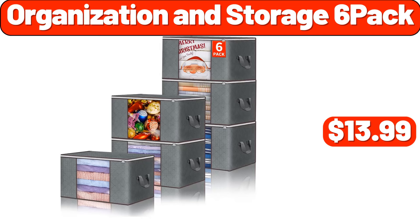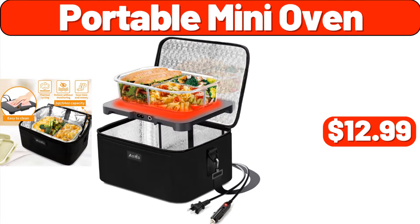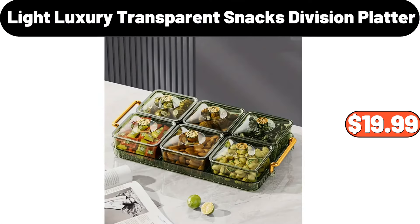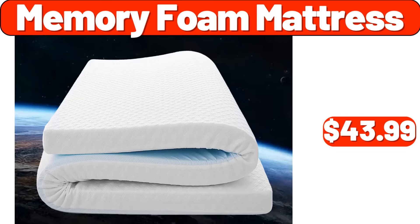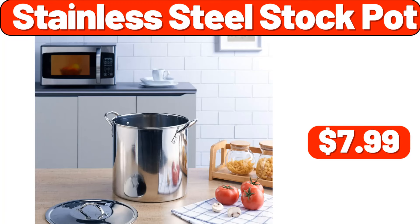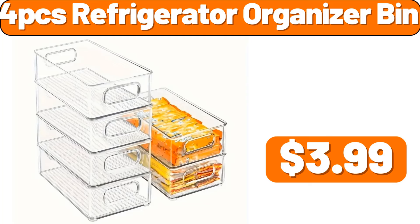Organization and storage six pack, $13.99. Portable mini oven, $12.99. Metal wire basket, $11.89. Light luxury transparent snacks division platter, $19.99. Memory foam mattress, $43.99. Enamel coated casserole, $41.99. Stainless steel stock pot, $7.99. Four PCS refrigerator organizer bin, $3.99.